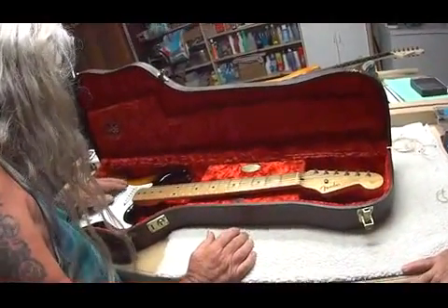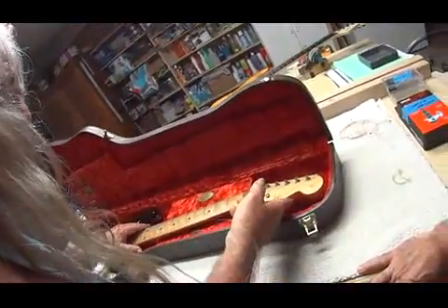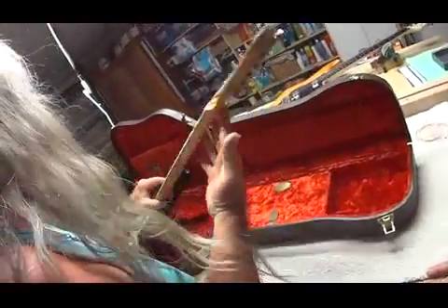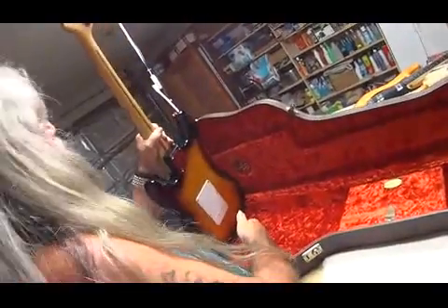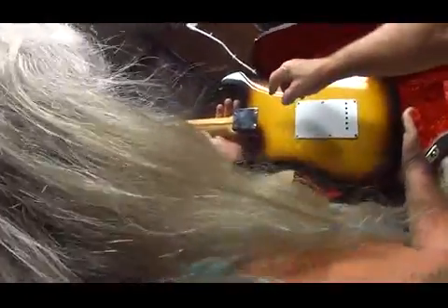It's all original except for the body finish. The body finish was done over in clear lacquer. But the neck, frets, hardware, pickups — look at that wood. Now, if you'll hold it over here toward the camera where I can show the people.